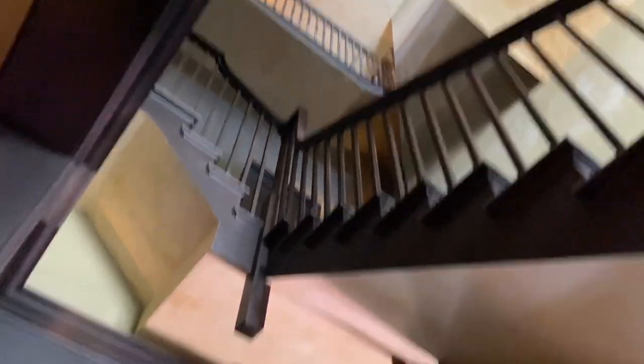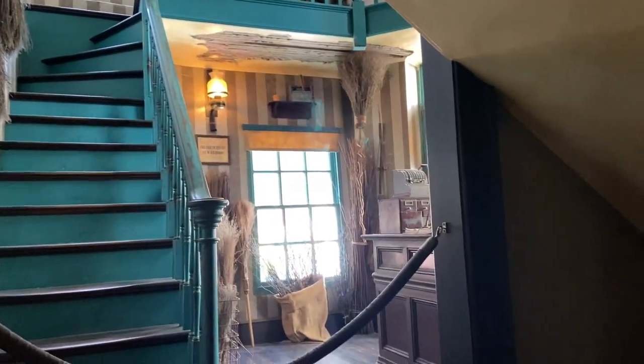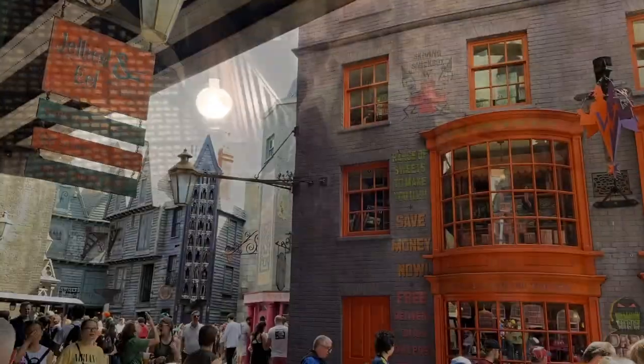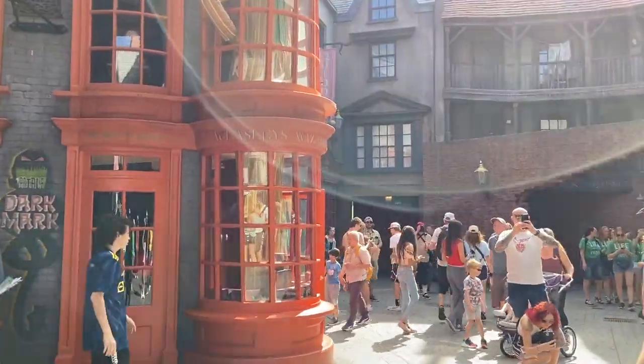Lots of staircases. We're getting ready to go do the Ollivander's experience. This is what Isabella is looking at up here. The room is fun. This is the layout of the Ollivander's.